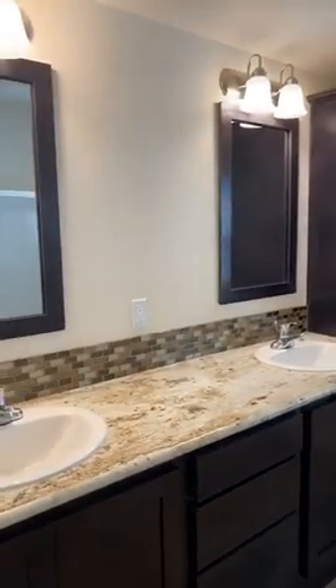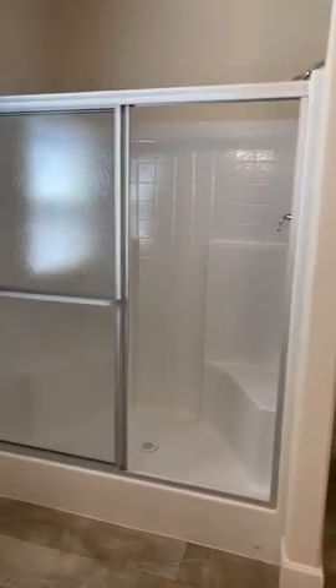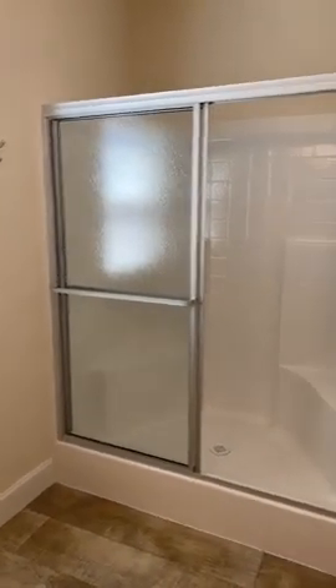Nice storage in here — it's a great layout and they did a great job using this space. The master bathroom is a good size with a nice walk-in shower back here.